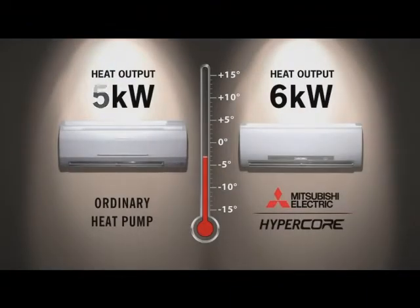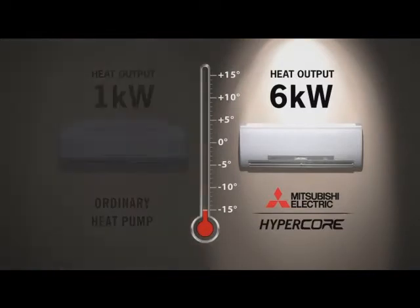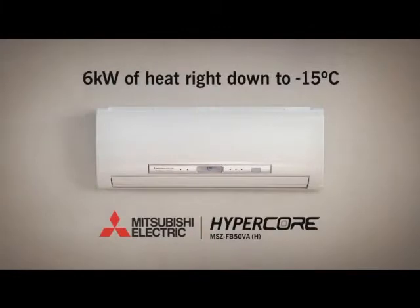New Zealand winters can be too cold for some heat pumps, but the new Mitsubishi Electric Hypercore heat pump keeps delivering its fully rated 6 kilowatt capacity when winter is at its coldest.